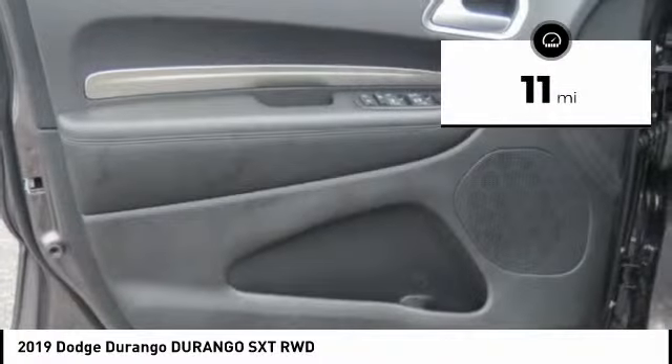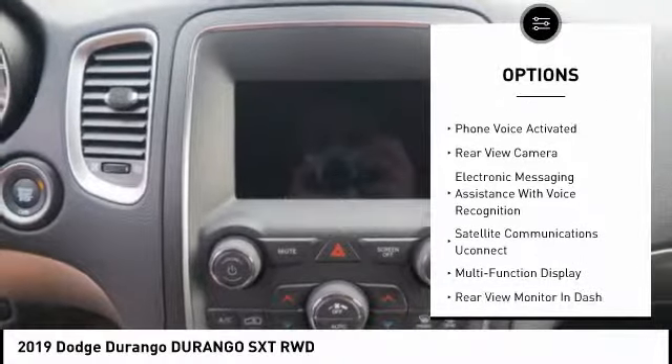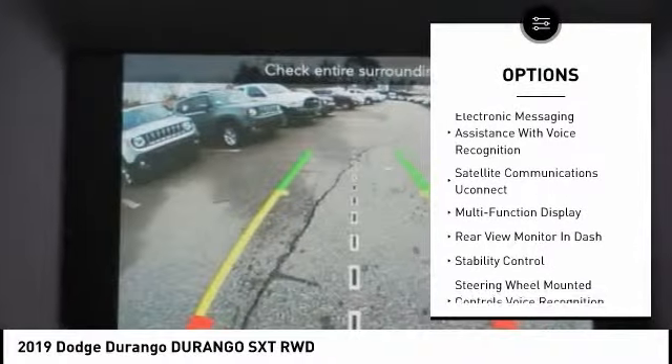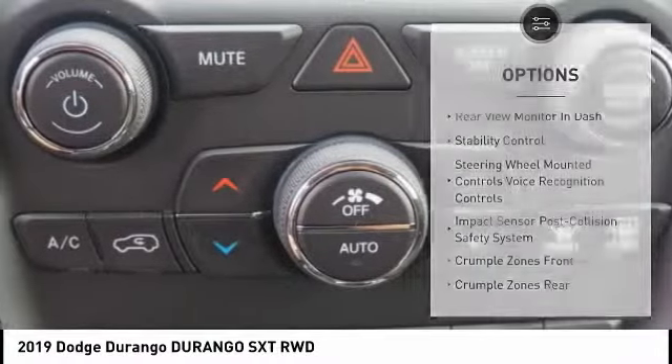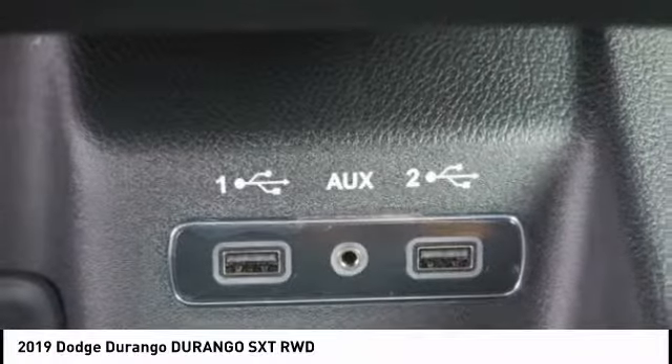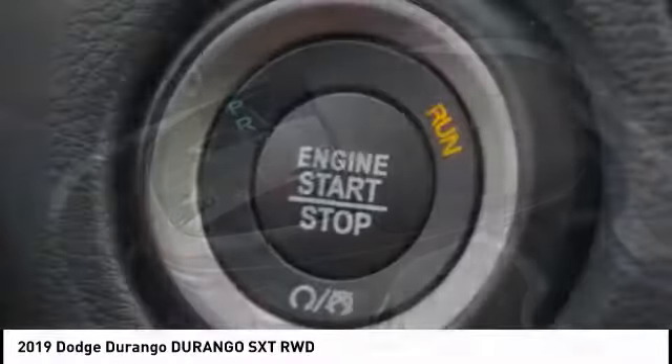Here are some of this vehicle's great options: stability control, traction control, power steering, cruise control, child safety locks, trip computer, power brakes, clock, fog lights, and compass. This beauty is sure to make you the talk of the neighborhood, so call or drop in for a test drive today.